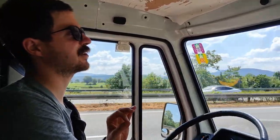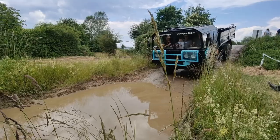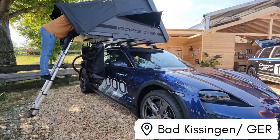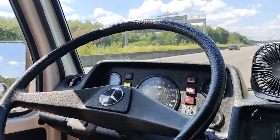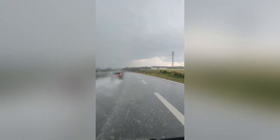Today we have something very special for you. We are going to the big 4x4 exhibition in Bad Kissingen. It's getting better and better. Happy German summer!